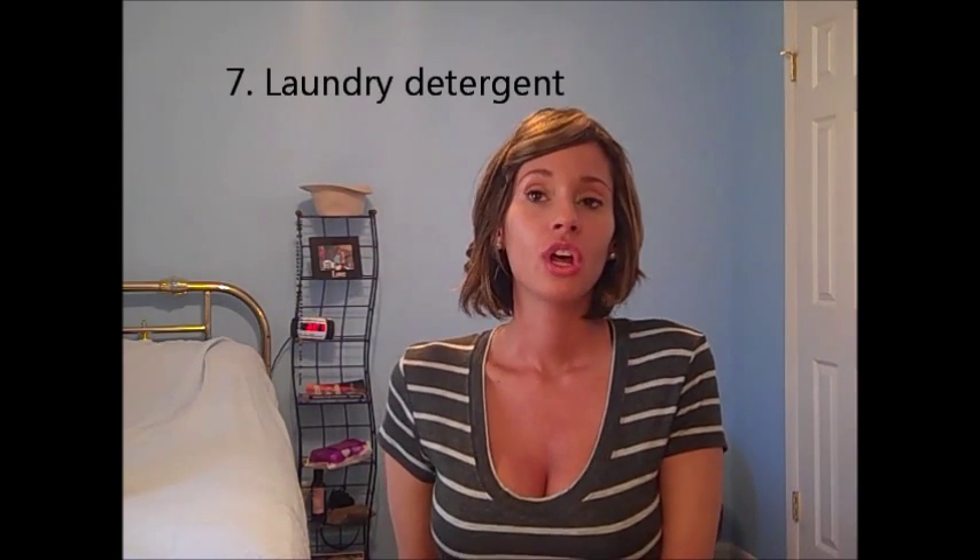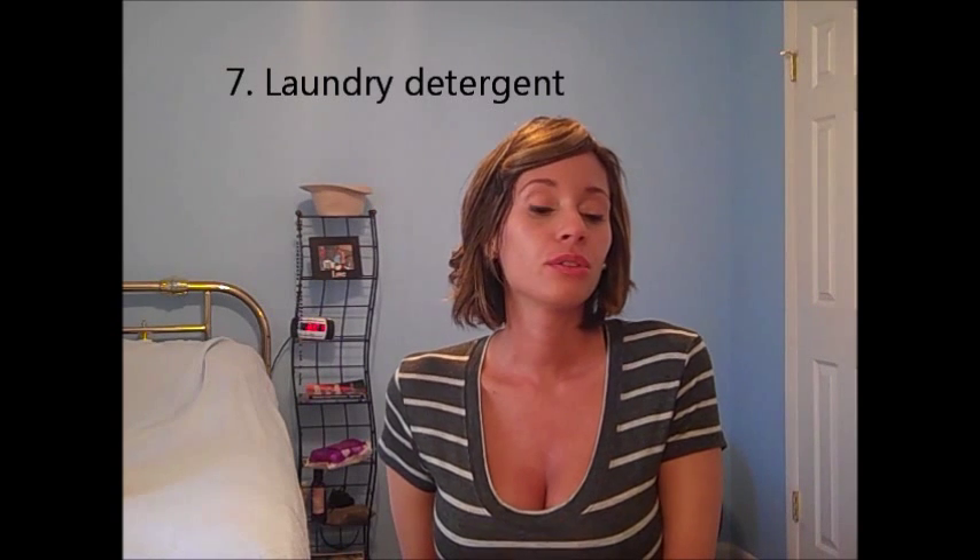Another thing to try is Dreft laundry detergent — you see it recommended a lot for washing newborns' clothes and blankets. Or the All Free and Clear is what I use. It helps so that he's not exposed to irritating fragrances and really harmful chemicals from regular cheap laundry detergent that rub on his skin and make things worse. Definitely try substituting your laundry detergent with something a lot more gentle.